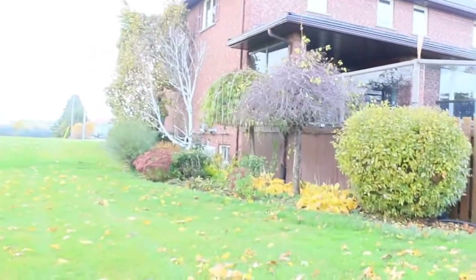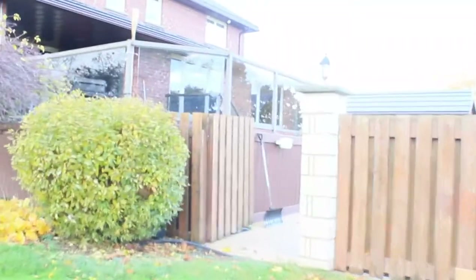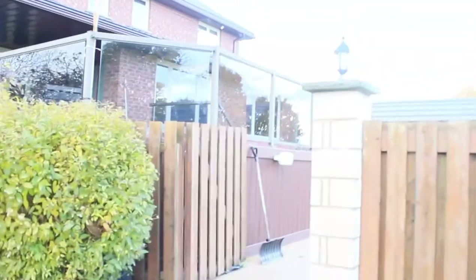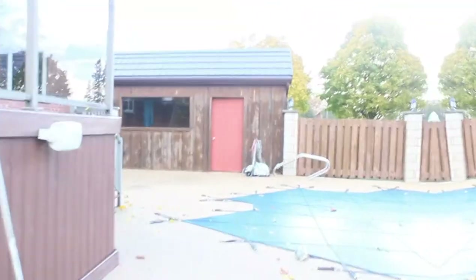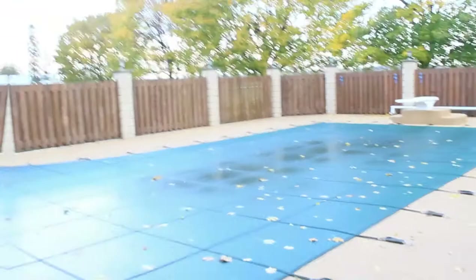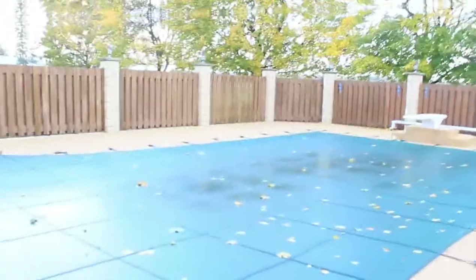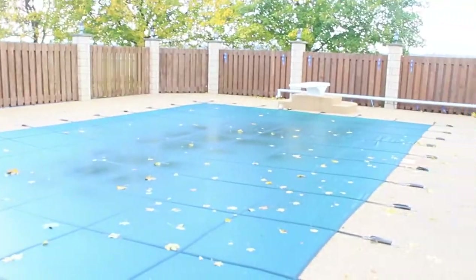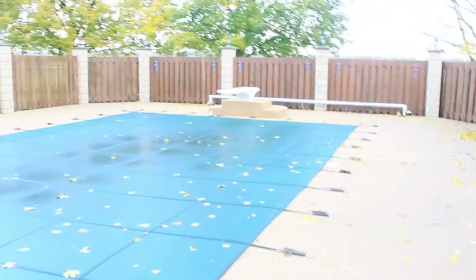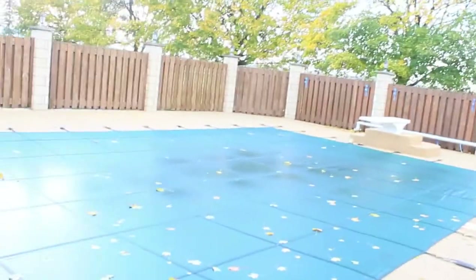We're gonna take you into the main backyard. We just closed the pool — there wasn't really a point leaving it open because it's supposed to be winter now. We closed it last Thursday so it's been closed for a week.